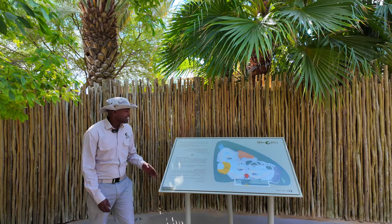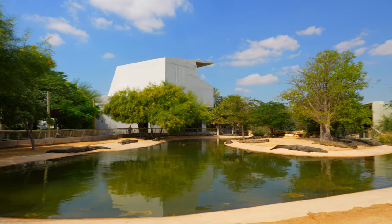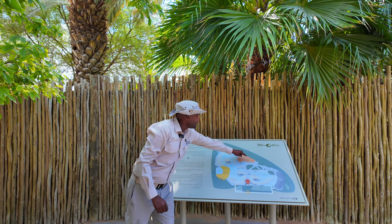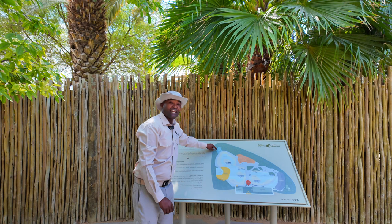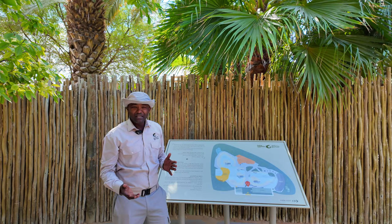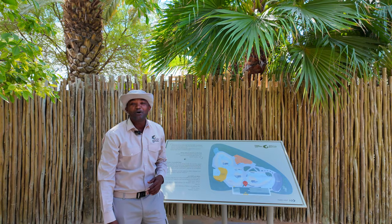Let's start our Dubai Crocodile Park tour. Our park covers 5000 square meters and we have got three open basins — one, two, and three. We also have an indoor museum and aquarium, and we have the Crocodile Encounter in the Boma area, which will be open around 12 o'clock to 12:30. So we will be moving around here and going face to face with our crocodiles.